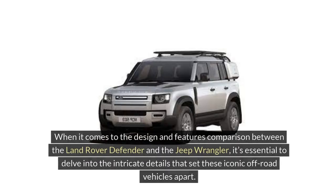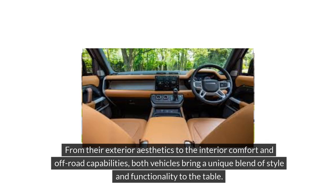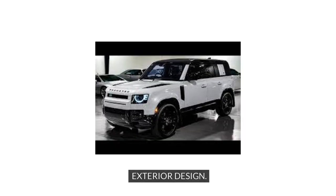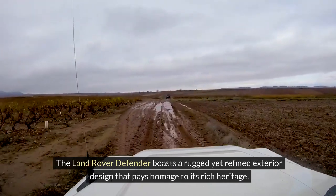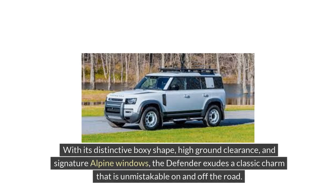Design and Features. When it comes to the design and features comparison between the Land Rover Defender and the Jeep Wrangler, it's essential to delve into the intricate details that set these iconic off-road vehicles apart. Exterior Design: The Land Rover Defender boasts a rugged yet refined exterior design that pays homage to its rich heritage. With its distinctive boxy shape, high ground clearance, and signature alpine windows, the Defender exudes a classic charm that is unmistakable on and off the road.